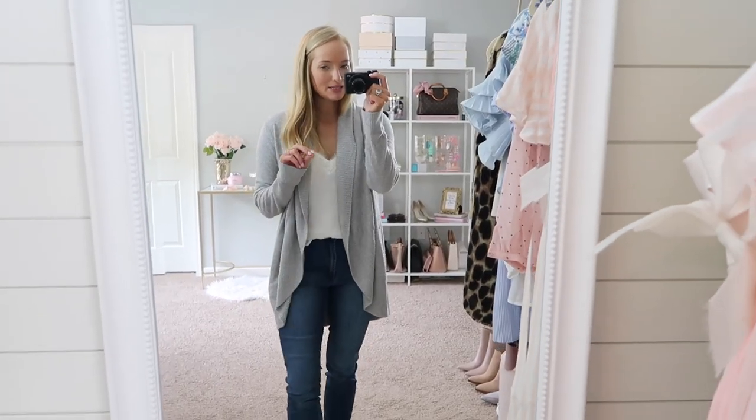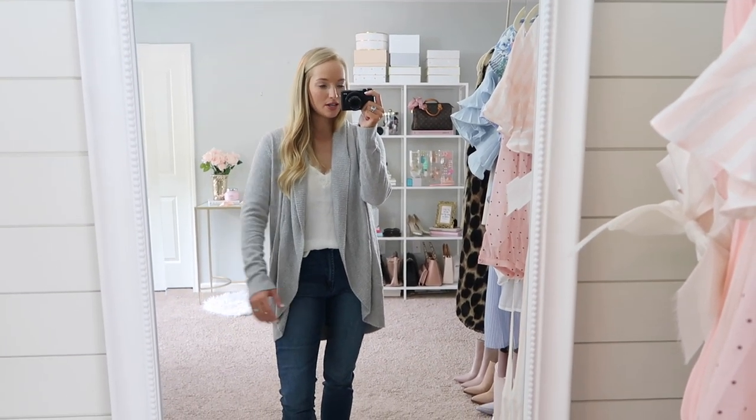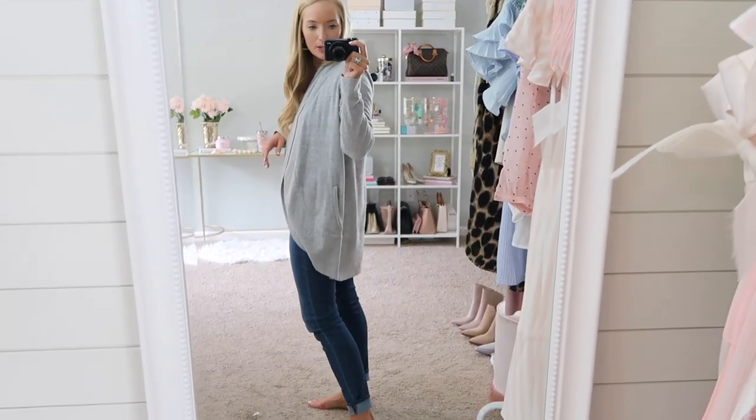So here is the medium Barefoot Dreams cardigan. It might be a teeny bit big but it's honestly a little more comfortable because it's not as tight in the arms. Does it look too big? You guys let me know.